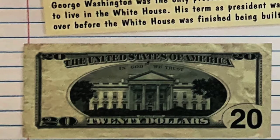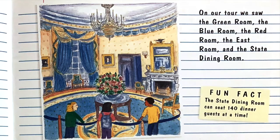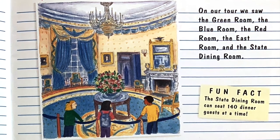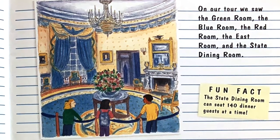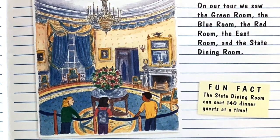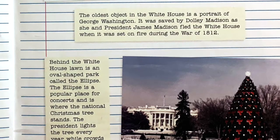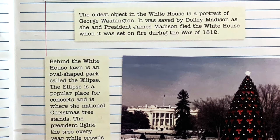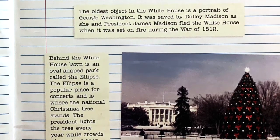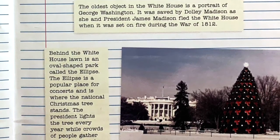You can see a picture of the White House on the back of a $20 bill. On our tour we saw the Green Room, the Blue Room, the Red Room, the East Room, and the State Dining Room. Fun fact: the State Dining Room can seat 140 dinner guests at a time. The oldest object in the White House is a portrait of George Washington. It was saved by Dolley Madison as she and President James Madison fled the White House when it was set on fire during the War of 1812.